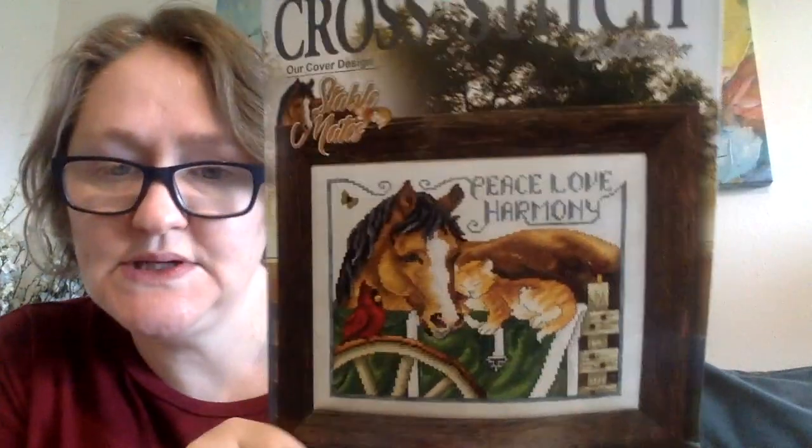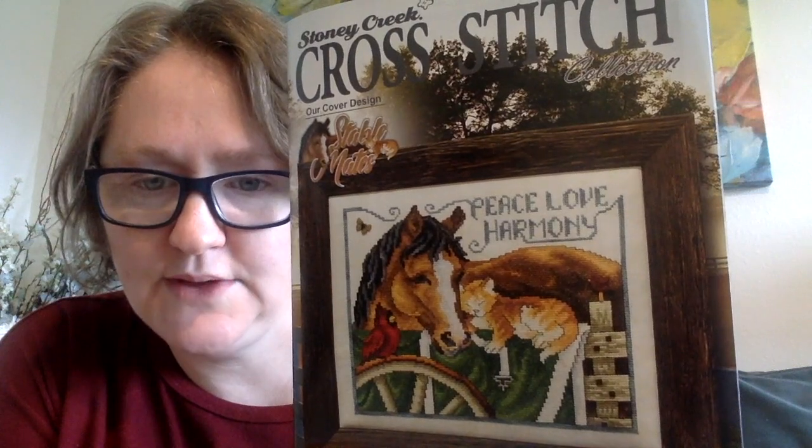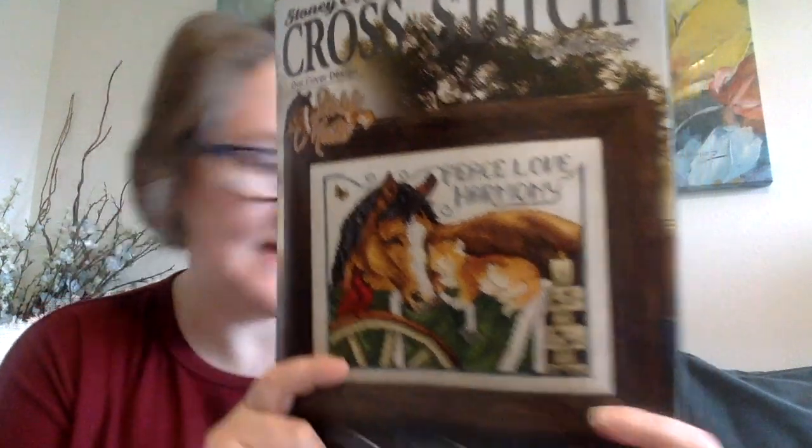Now for haul! I got the Winter 2021 Stony Creek Cross Stitch magazine, which I will be doing a flip-through of for you. So that came in.